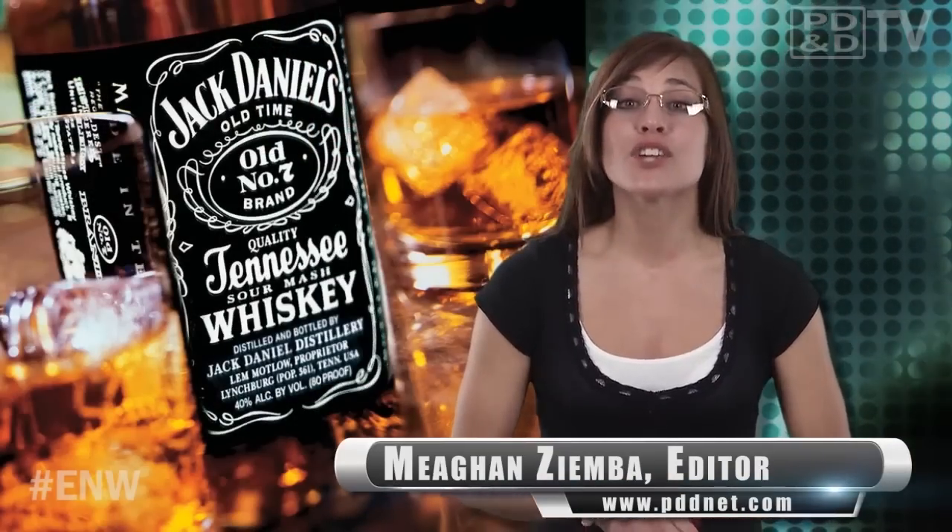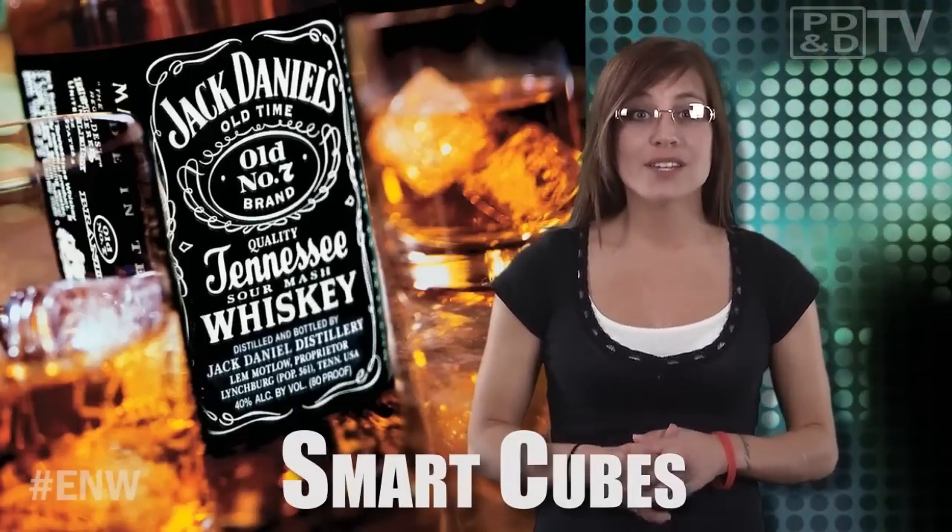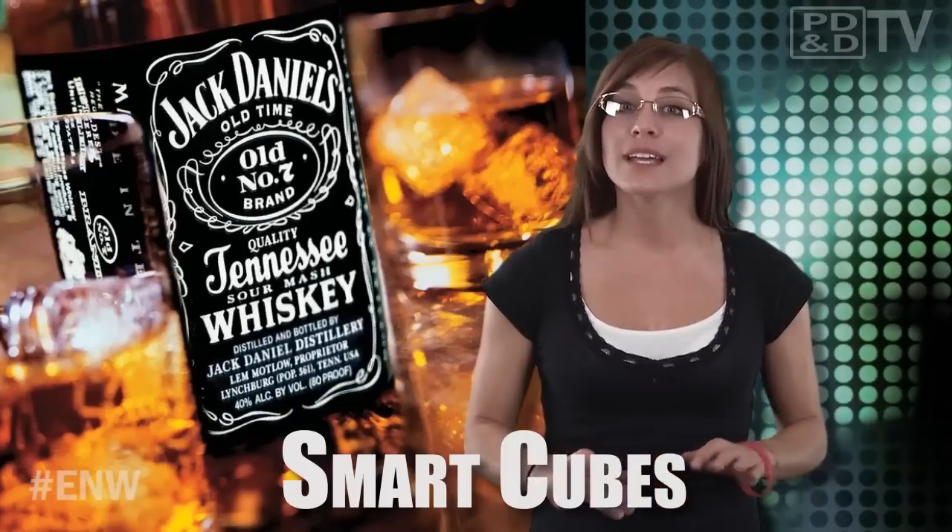For those close to me, they know that I'm a huge — and I'm talking ginormous — whiskey aficionado. Jack is where it's at. Add my German-Irish heritage and there are moments where I forget to keep track and end up having one too many. One MIT Media Lab student has created a solution to help some of us with our overachieving drinking habits: smart ice cubes.